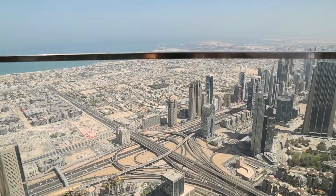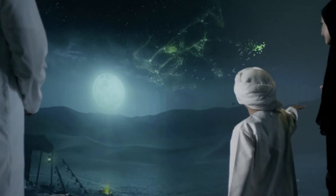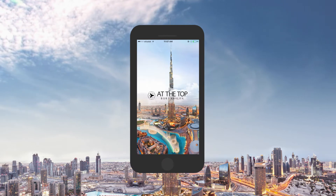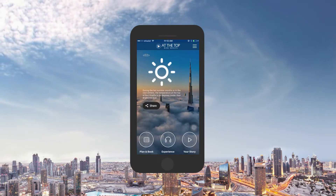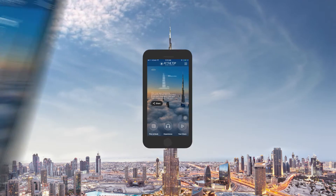Get ready to enter the record books as you journey through never-seen-before experiences to the world's highest observation deck at the top, Burj Khalifa. Here's a simple guide to help you book your tickets and enjoy brand new experiences through this app.